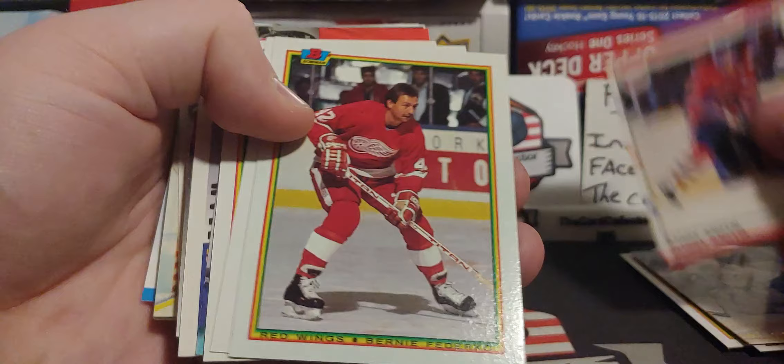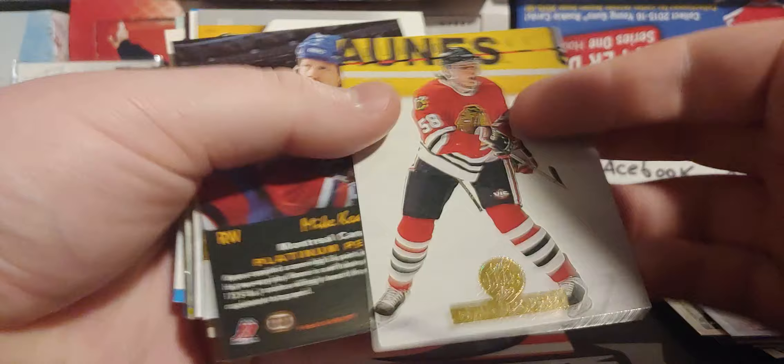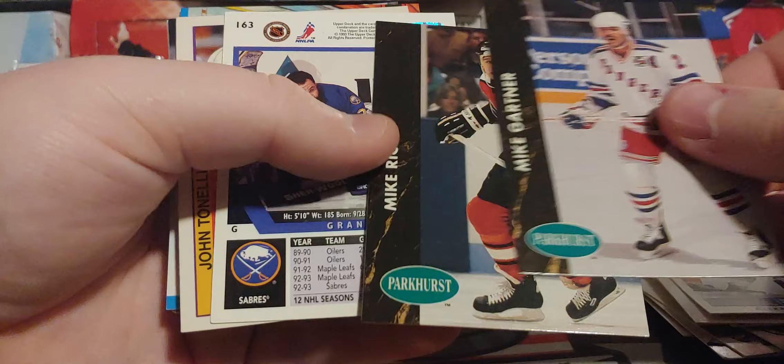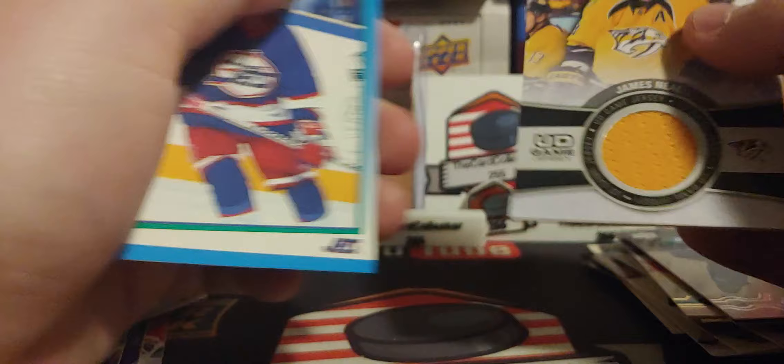Very awesome stuff. Pat, Luton, Adam Graves, there's Ray Boric. See what jersey card we get — maybe it's going to be something from Upper Deck, 18-19 or so. A Russian card. Richie and Gardner, Grant Fuhr playing for Buffalo — one of his last cards. Anderson. And the jersey card is a Real Deal James Neal jersey card!